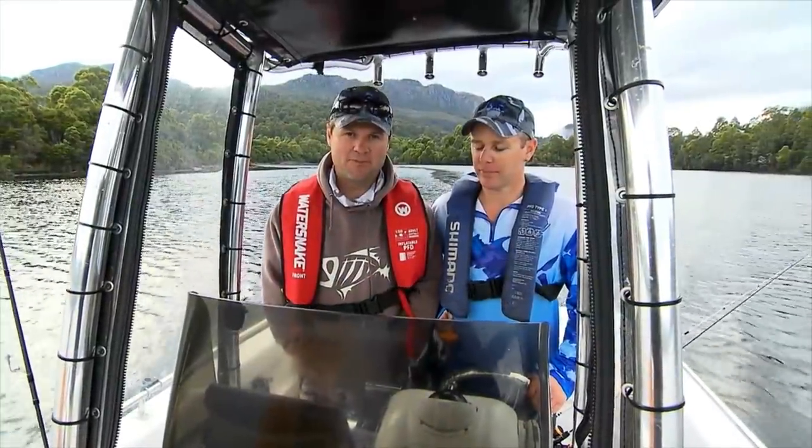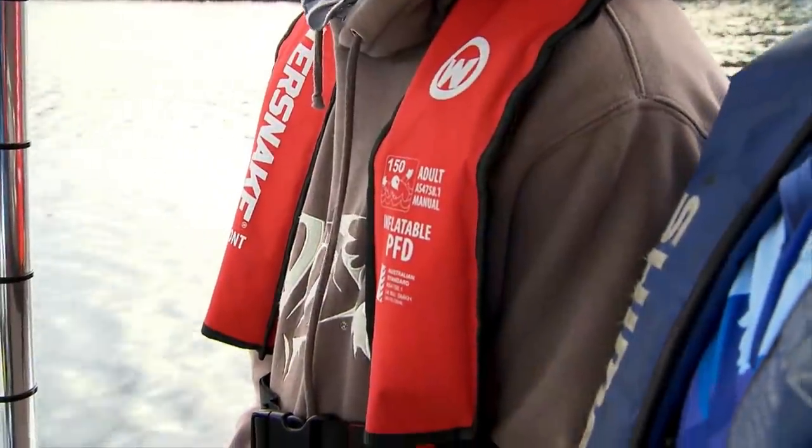You'll notice Jamie and I are both wearing life jackets today. It is compulsory in Tasmania on a boat this size — you must wear a life jacket at all times. Great idea too. You know why? Because it saves lives.